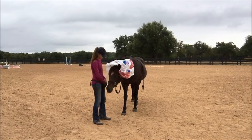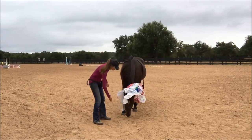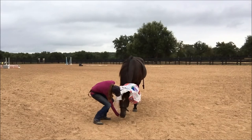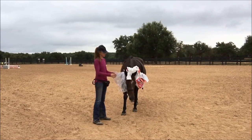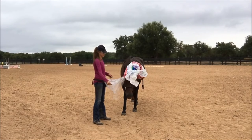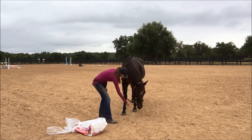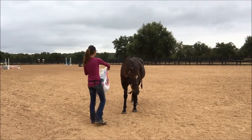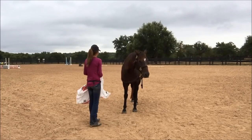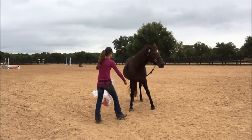She lifts her head a little — 'oh, there's a bag on my head' — but she's doing really well. She puts her head down and relaxes. No reaction as I pull the bag down, which is good. That's what we want — we never want to push them up to a reaction.